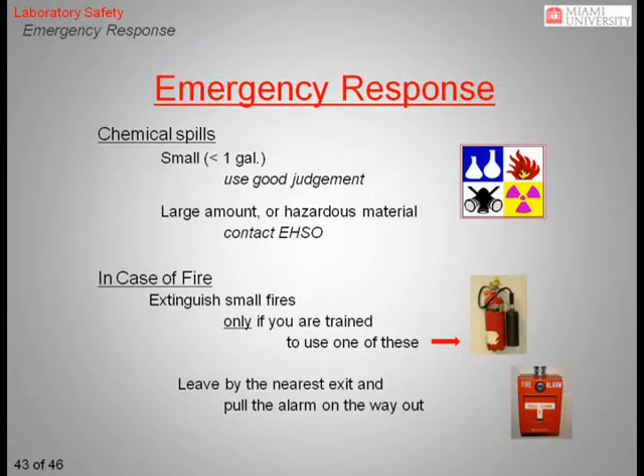No matter how careful we are, accidents happen. Therefore, it is important that all lab workers know how to respond to an emergency. Every lab worker should be able to determine if a small spill can be cleaned up safely. If the spill is large or of an extremely hazardous nature, contact EHSO for assistance. When faced with fire, only attempt to extinguish a small fire if you have been trained to do so. Otherwise, leave the area via the nearest exit and be sure to pull the fire alarm on your way out of the building.